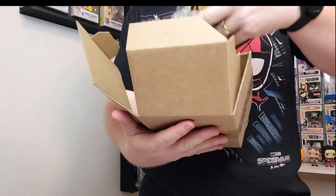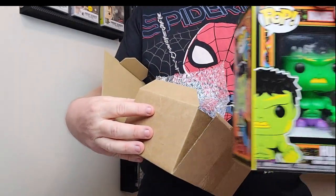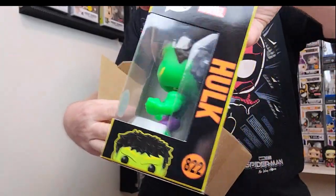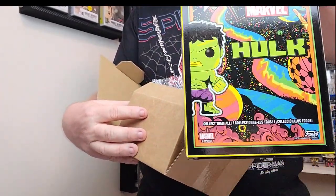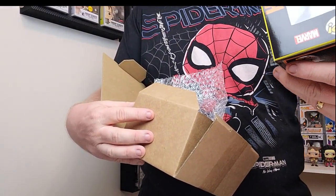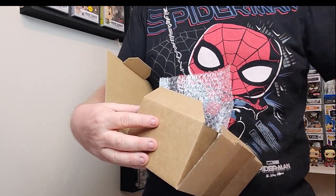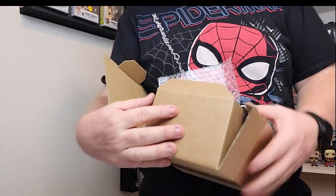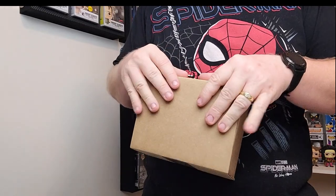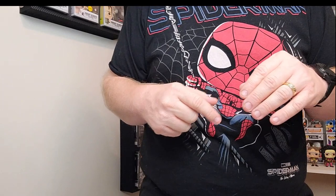We got Blacklight Hulk — that's a Funko Shop exclusive. That's a cool one, I like that. It's maybe a year or two old — I'll mark it down when I check the value and see what year it is.